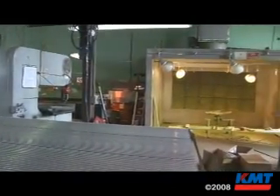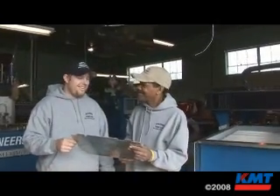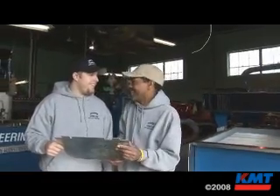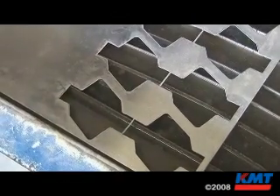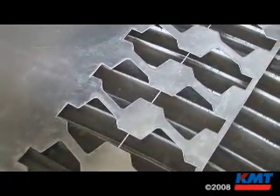Basically we fabricate all small detail parts that come off the water jet, go to my brake man, they get formed, turn into assemblies. We build like the front fuselage for the V-22, the avionics rack — that comes off the water jet, starts as a flat pattern and then everything gets formed up, welded.